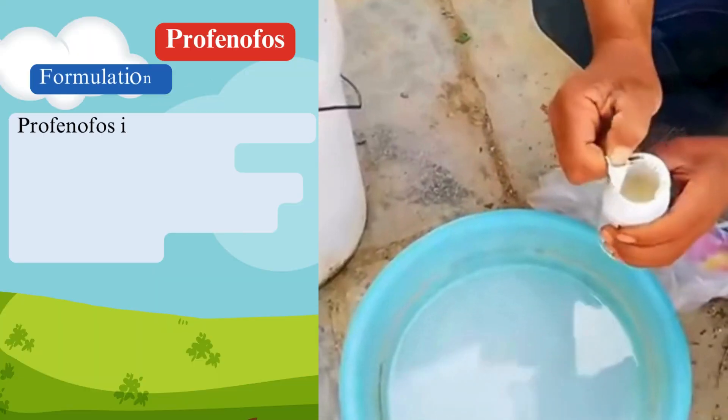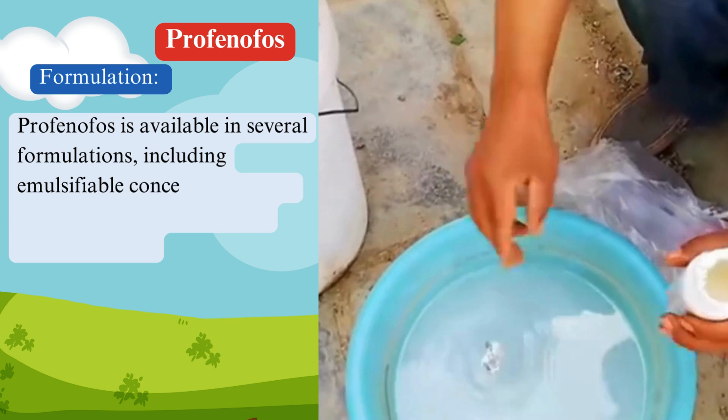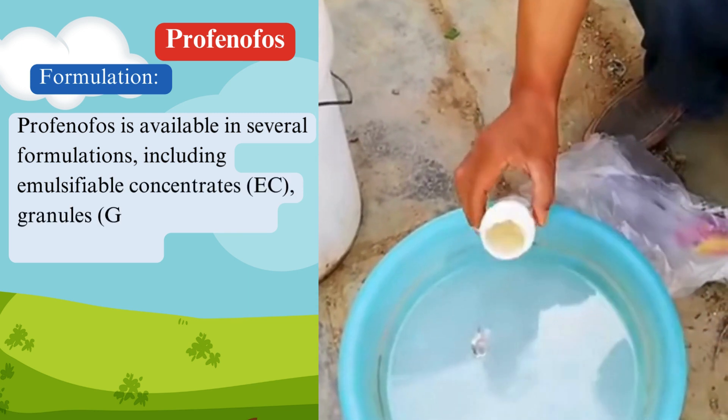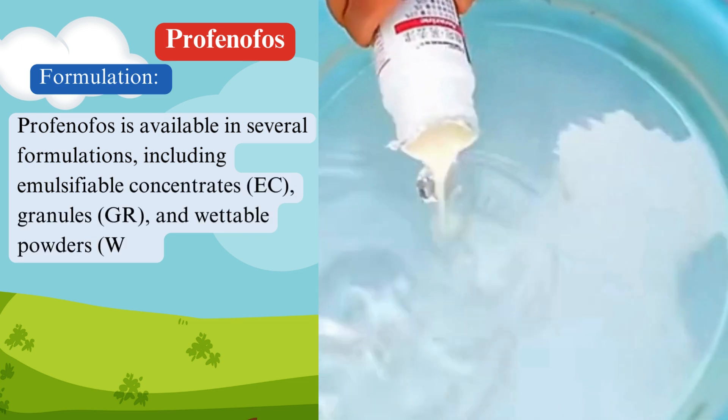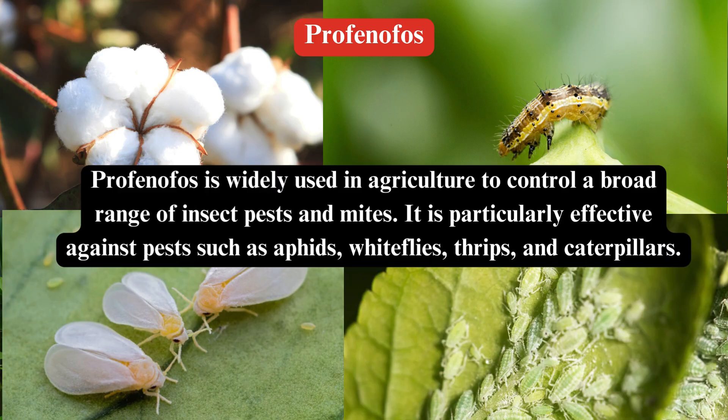Formulation: Profenophos is available in several formulations, including emulsifiable concentrates (EC), granules (GR), and wettable powders (WP).